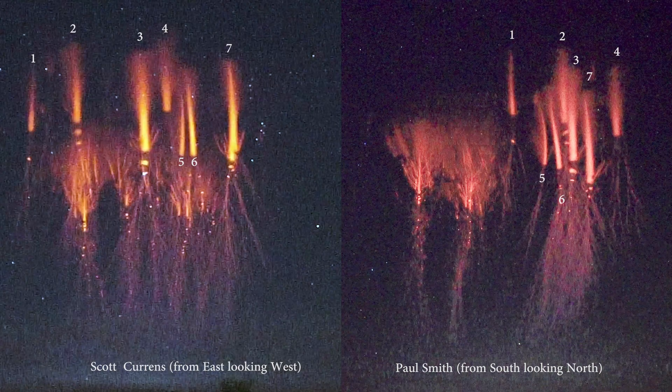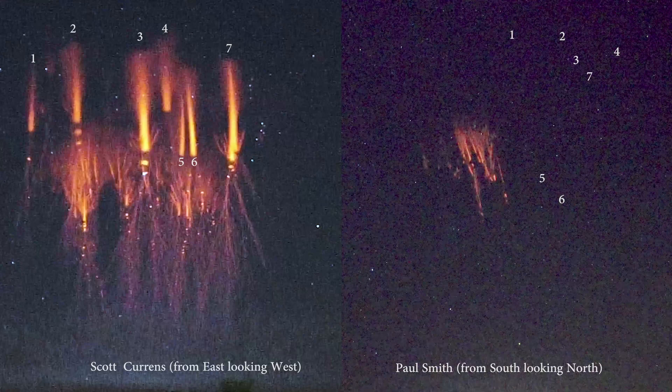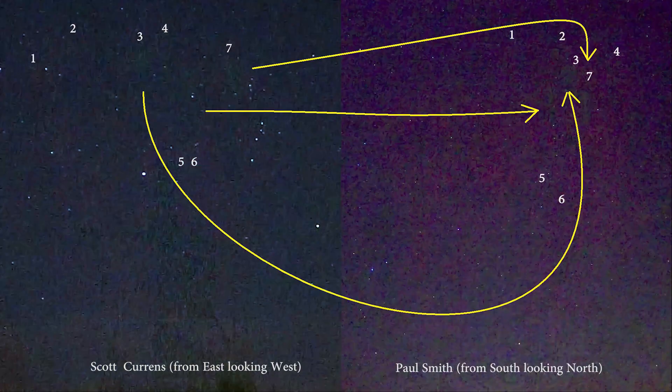Scott and I use almost the same settings on the same model of camera. Side by side, I've labeled the main streamers one through seven so you can see on a 3D plane what corresponds to what. If I slow down and you pay particular attention to streamers three, six, and seven, it would appear that we have the same green afterglow showing up there for about the same length of time.